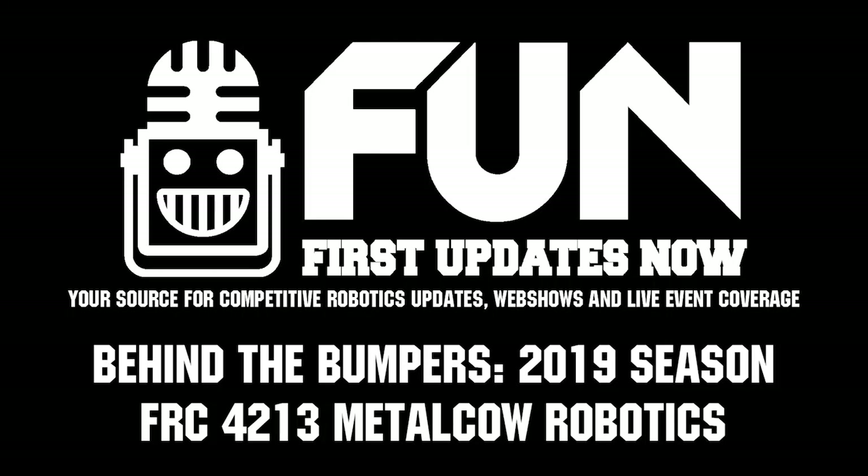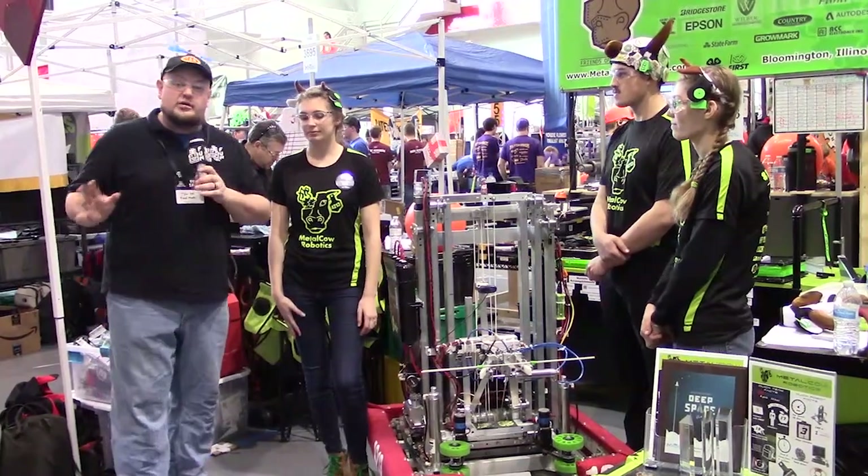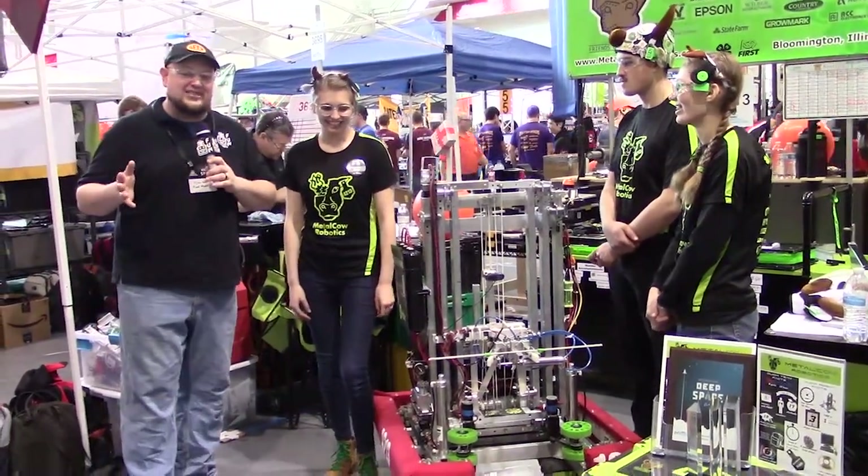Checking out routine number 4213, Metal Cow Robotics. I'm here with Marissa, Bradley, and Lydia. We're going to learn a little bit more about their robot — it's a pretty rad name that you guys have as well — on Behind the Bumpers.